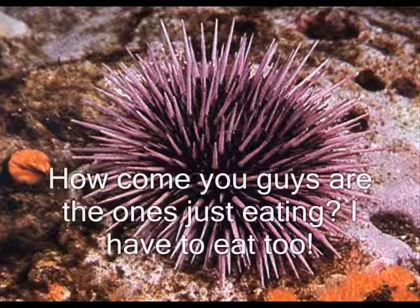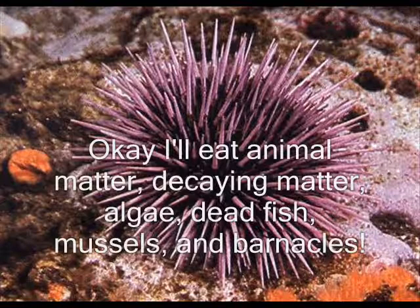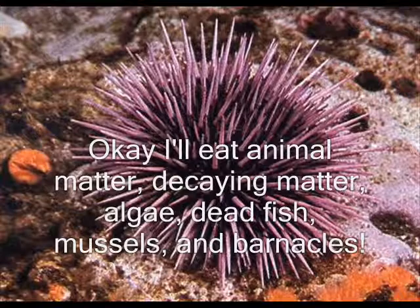How do you guys eat? I have to eat too. I'll eat algae, decay, and Adolfo. I'll eat Deky, Arif Muscle, and Panacol.